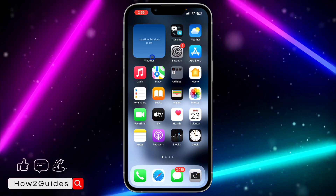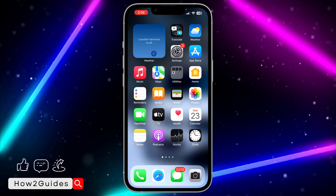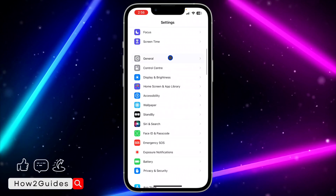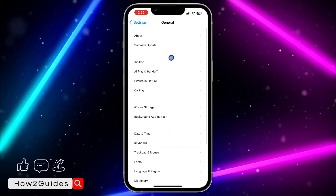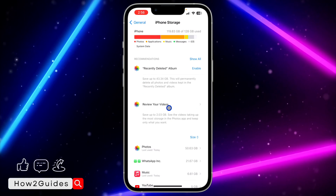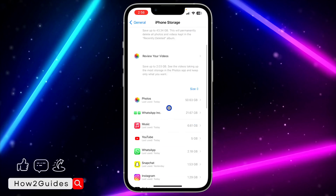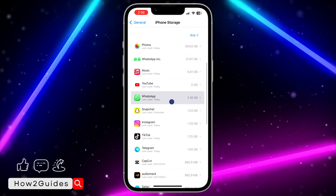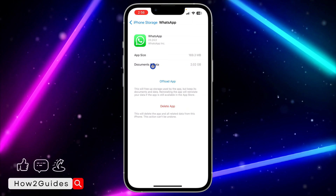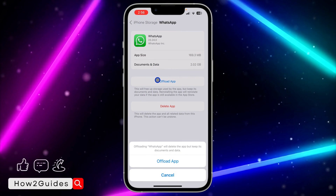To clear the cache, head over to the Settings app on your iPhone and scroll down to General. Click on General, then click on iPhone Storage and wait for it to load. Once it has loaded successfully, scroll down and look for WhatsApp.